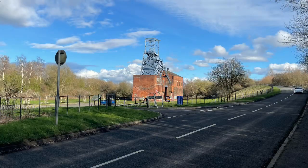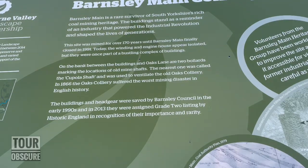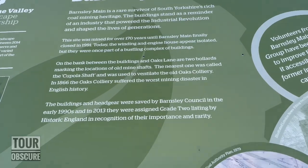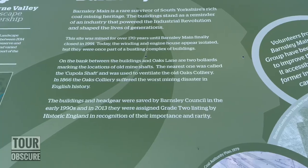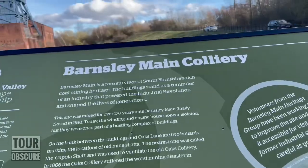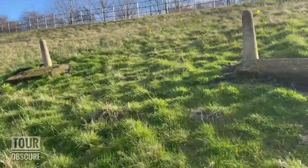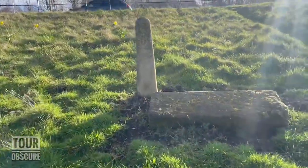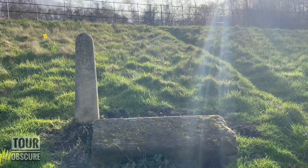Today the winding engine house appears isolated, but it was once part of a bustling complex. On the bank between the building and Oaks Lane are two ballards marking the locations of old mine shafts. The nearest one was called the cupola shaft and was used to ventilate the old Oaks Colliery. In 1866 the Oaks Colliery suffered the worst mining disaster in English history. These two ballards are the markers of those old shafts — this one here marks the original Oaks Colliery ventilation shaft.